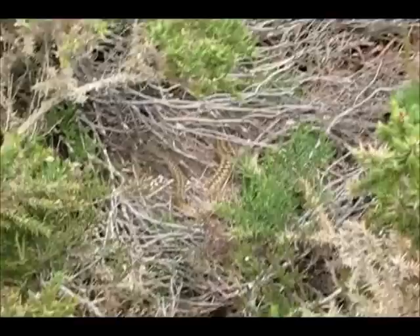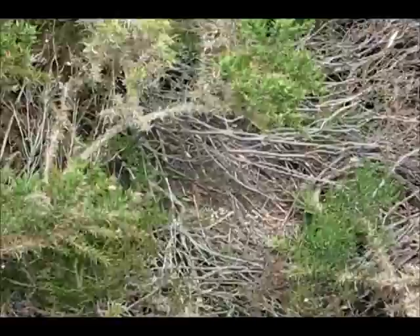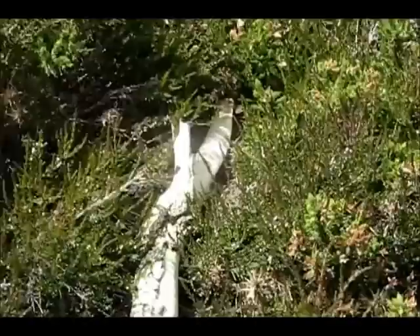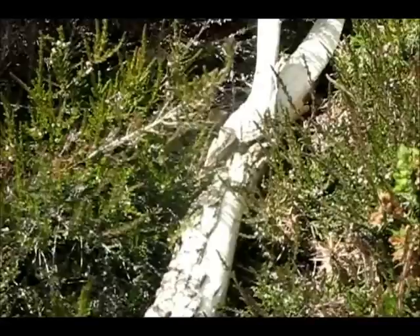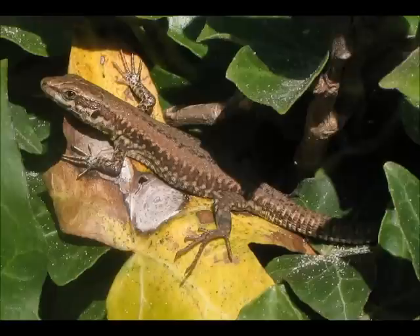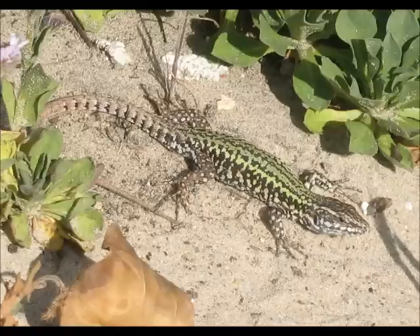We've got reptile number 5 now, and we have reptile number 5. So we now have all 6 on film. Common lizard - that makes all 6 in a day, all 6 by 2:31. Let's try and get a picture. Mission complete.